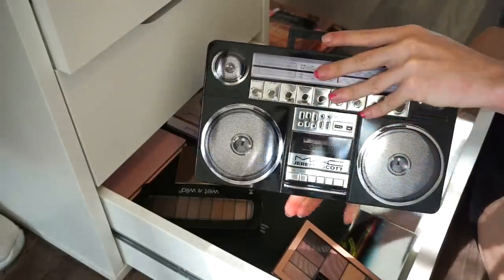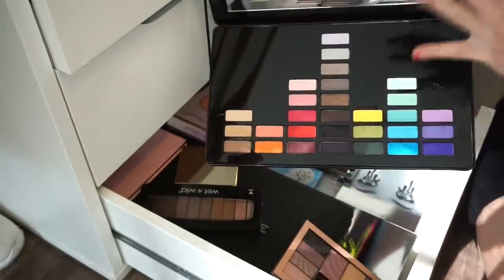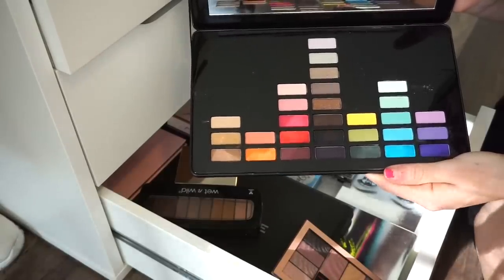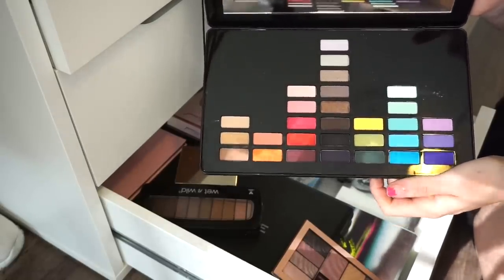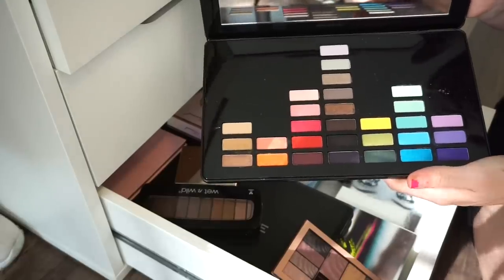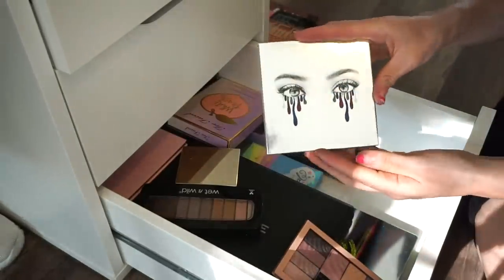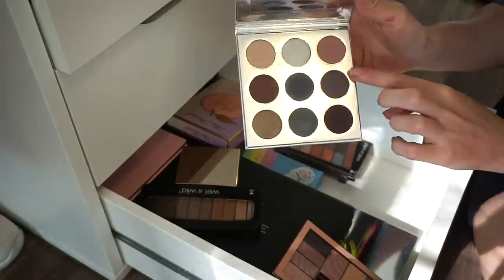Next is the MAC x Jeremy Scott eyeshadow palette. I love the concept and design — it's super adorable. But I'm going to put it in the declutter selling pile and try to sell it. I don't know if it'll be everyone's vibe but I'm decluttering it.